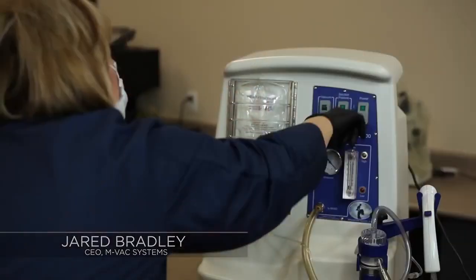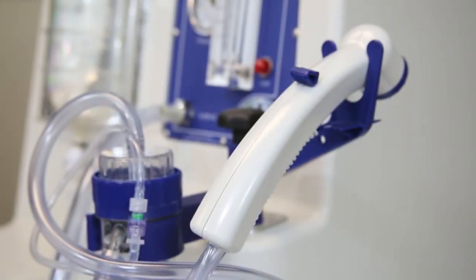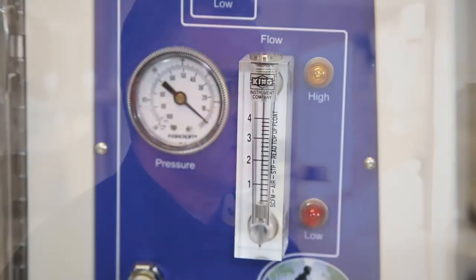My name is Jared Bradley. I'm the president of MVAC Systems. We have the most innovative and newest wet vacuum based forensics DNA collection system. This is a tool that they need to have in their arsenal.